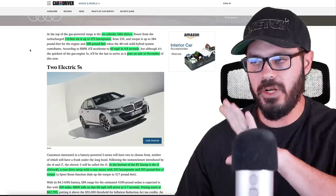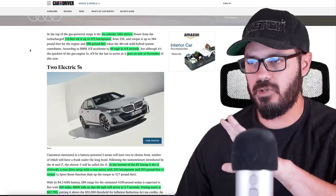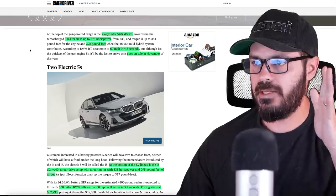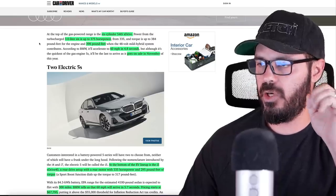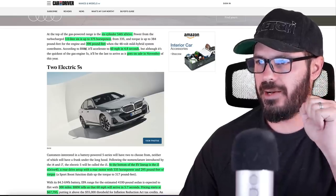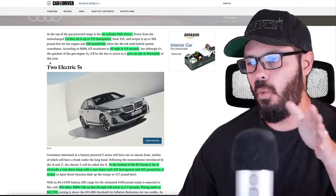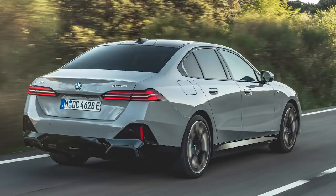The top of the gas-powered range right now is the 540i X-Drive. It has a 3-liter six-cylinder with 375 horsepower and 398 pound-feet of torque, doing 0-60 in 4.8 seconds. This goes on sale one month later than the 530, in November.